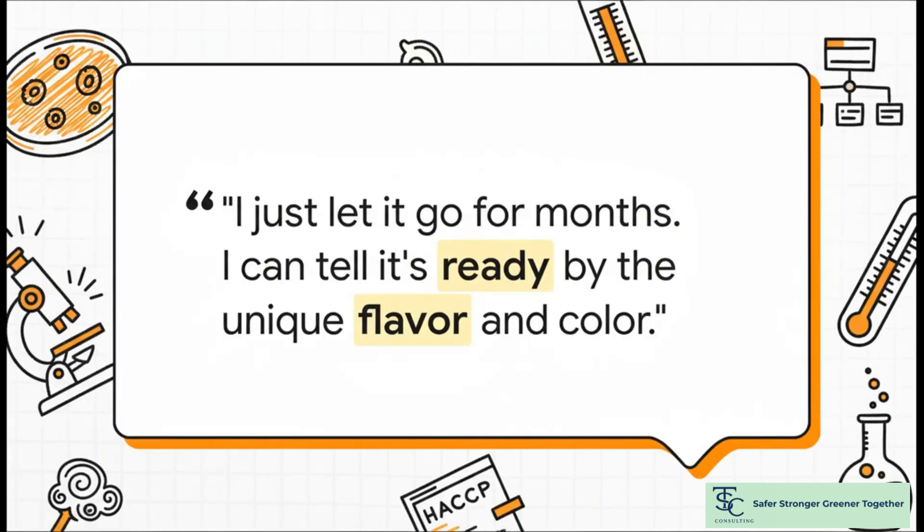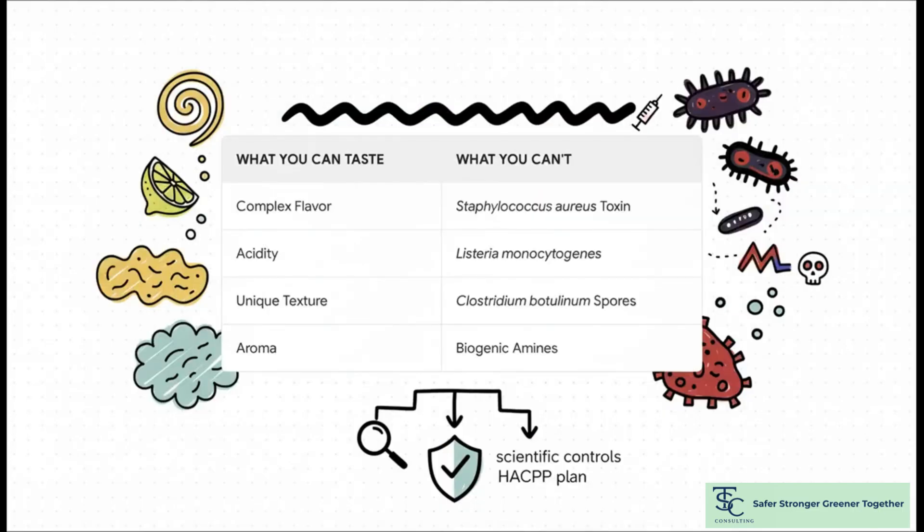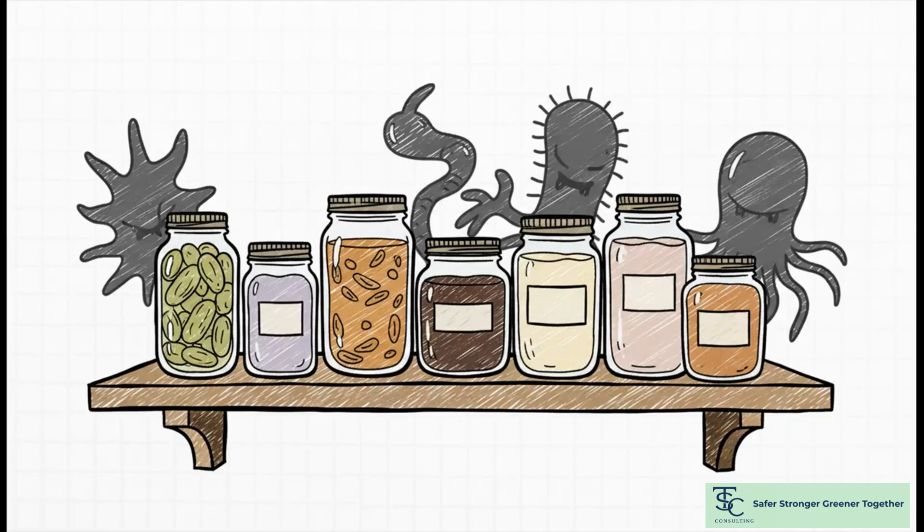We hear this a lot in audits: 'I just let it go. I know when it's ready.' And here's the problem — the most dangerous risks? You can't see them, smell them, or taste them. You can taste that complex flavor, but you absolutely cannot taste staph toxin. Let's meet some of these invisible enemies that might be lurking in your kitchen.